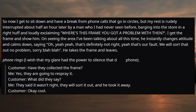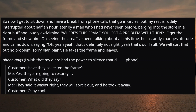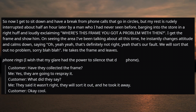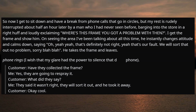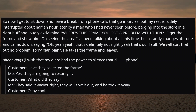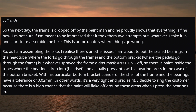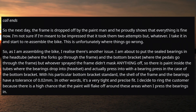So now I get to sit down and have a break from phone calls going in circles, but my rest is rudely interrupted about half an hour later by a man who I'd never seen before barging into the store in a right huff, loudly exclaiming: 'Where's this frame you got a problem with then?' I get the frame and show him. On seeing the area, he instantly changes attitude and calms down, saying 'Oh yeah, that's definitely not right. That's our fault. We'll sort that out, no problem. Sorry.' He takes the frame and leaves. The next day the frame is dropped off by the paint man, who proudly shows that everything is fine now. I take it in and start to reassemble the bike — and unfortunately this is where things go wrong.